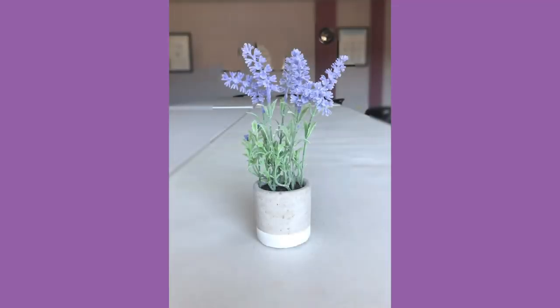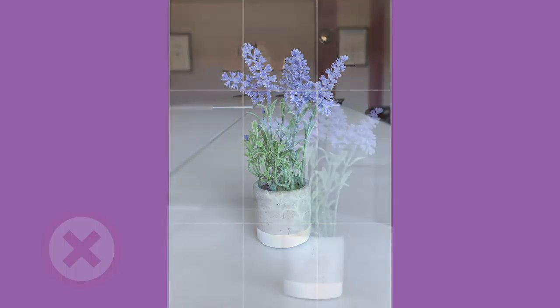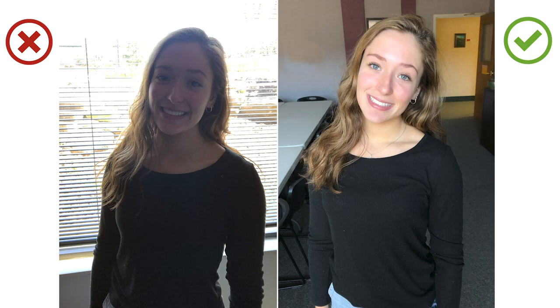Next we're going to talk about rule of thirds. The rule of thirds is where you position the main focus of the photo to the outside top or bottom. This creates a more interesting look for your overall photo.